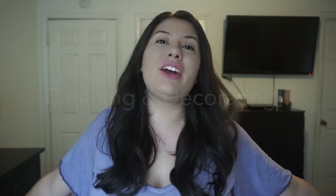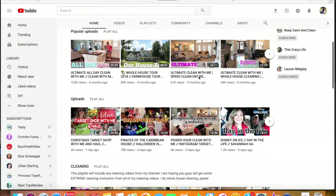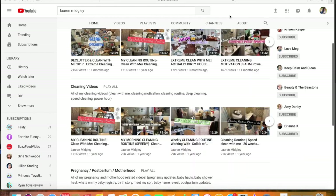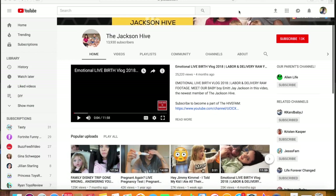Hey guys and welcome back to my channel! Today I have a pretty exciting video — we are decorating my bedroom for the holidays. I've never decorated my room for Christmas or any holiday whatsoever. This is my first year, and it's in collaboration with my friends on YouTube: Some Sweet Mamas, Amy Darley, Lauren Minkley, Samantha from Mom Approved, and Emily from The Jackson Hive. I'll leave their channel links in my description. We all teamed up to decorate one part of our home.